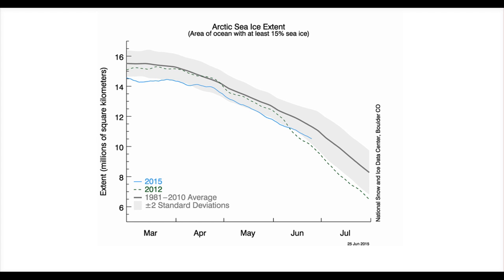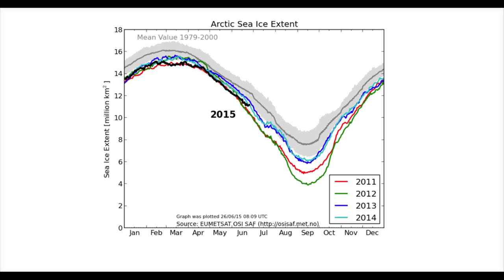So first of all we've got the Arctic sea ice chart here, showing the extent of the Arctic sea ice. We've got the average running as the thick grey line, and this year is the blue line. You can see we're quite a fair bit below normal, but not as low as it was in 2012. Compared with previous years, 2015 is in here, and we've got 2014, 2011, and also 2012, which all saw more sea ice than we're seeing this year.